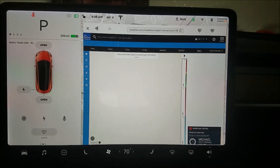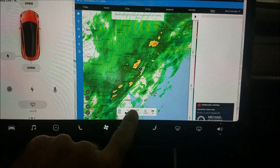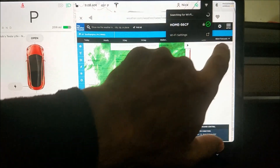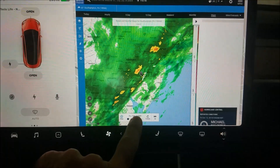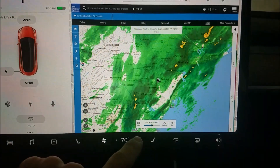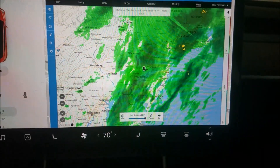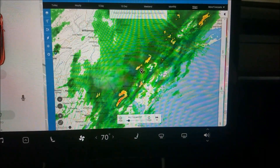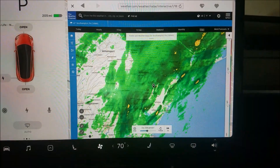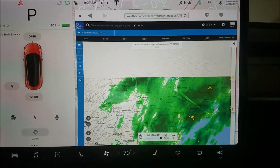Nice. Let's see if it can actually play the weather radar. It's not super responsive — it should be on Wi-Fi, and I think I am on my home Wi-Fi. It may not do animation, but look at that — you just have to wait a while. Got radar working — weather radar, very nice — just not super responsive.